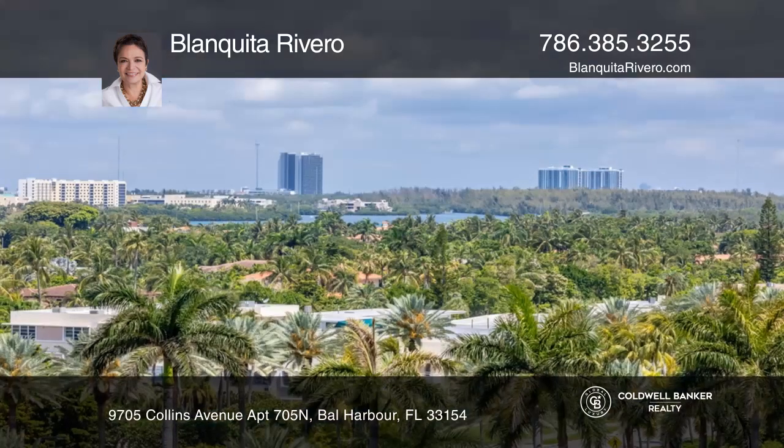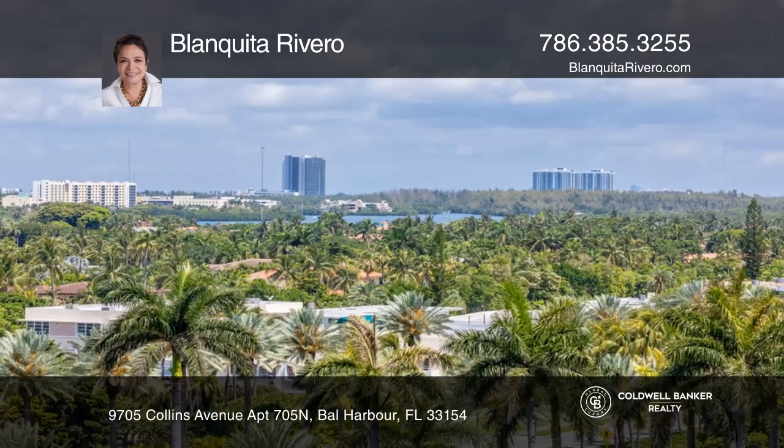Make your dream home a reality by calling Blanquita Rivero. Thank you.